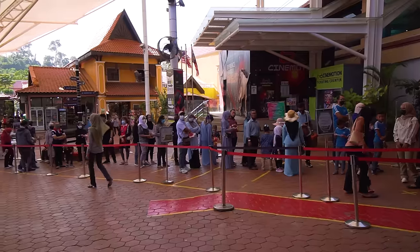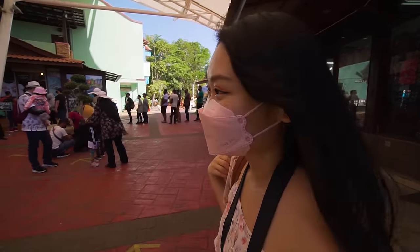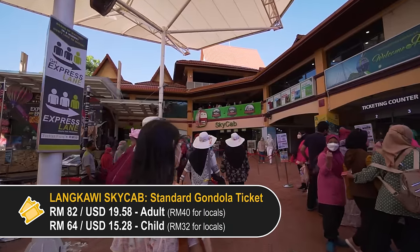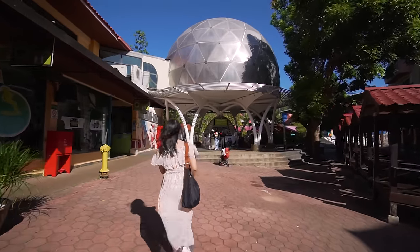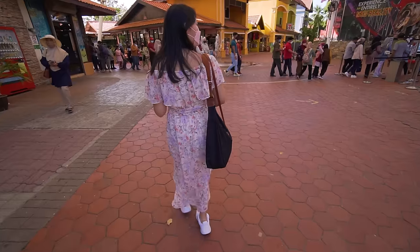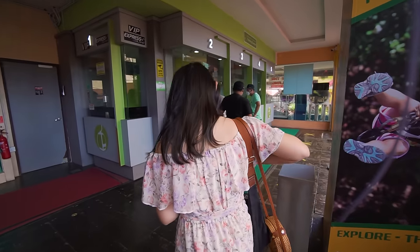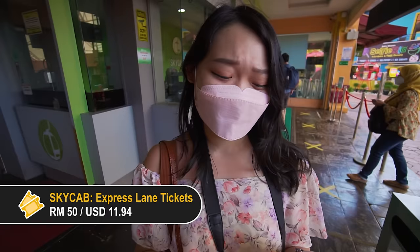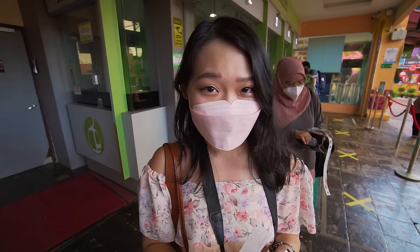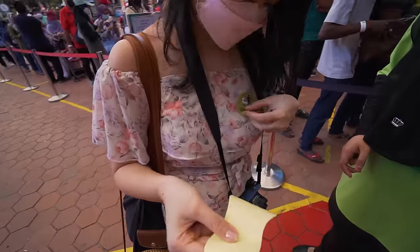There's actually a very long queue to the cable car, so we've got to start lining up. First we redeemed our tickets — we bought them online and there's a special booth for online bookings and tour agent tickets. Looking at the queue, we decided to top up and get the express lane tickets, which is 50 ringgit extra per person. With the express lane tickets we were able to skip all the queues along the way to the sky bridge.